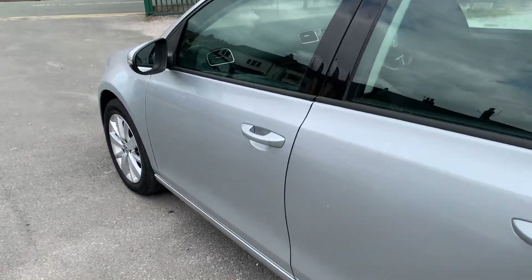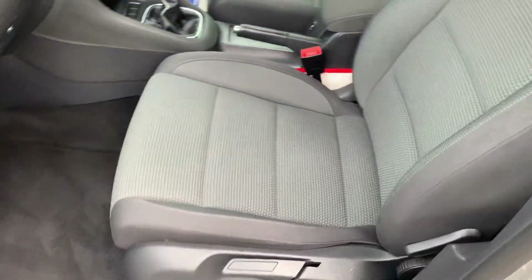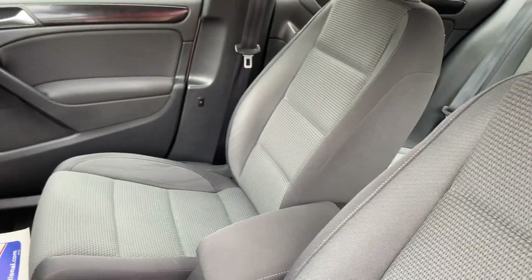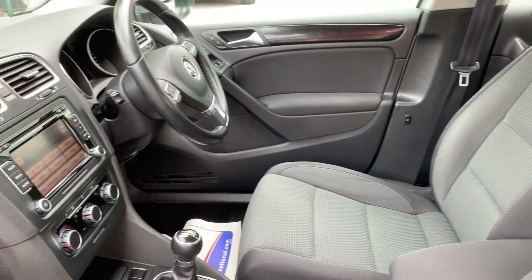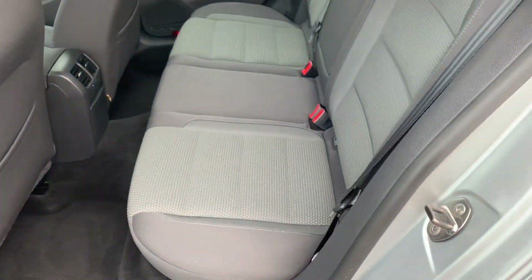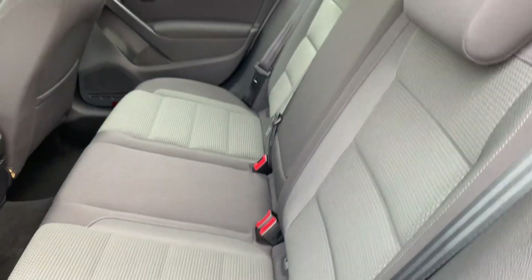Let's show you inside. Again, it really is clean and tidy. Probably the pictures and the video might not be doing it justice, but it is so clean.